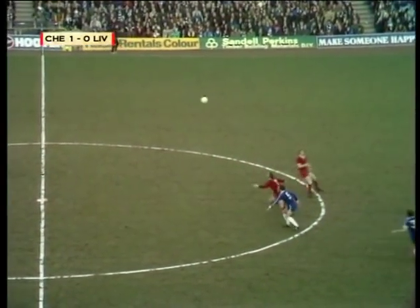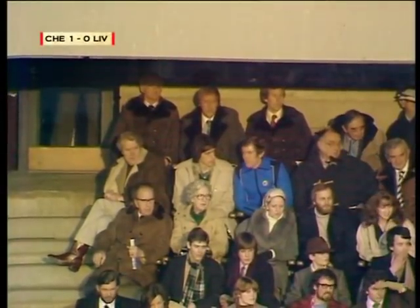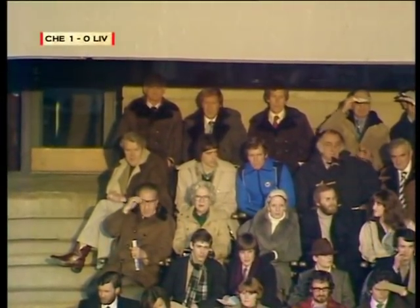One manager, Ken Shelton, right at the back there in the sheepskin in the centre, with Ron Suart on the left.